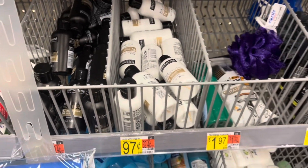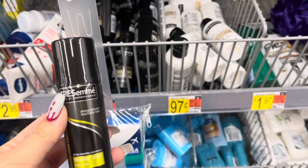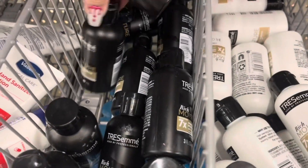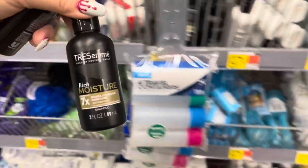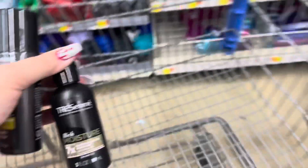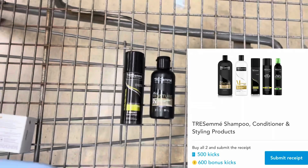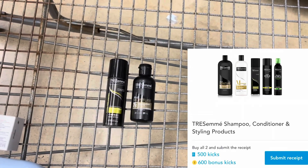I'm going to do the Tresemme bundle again — grabbing the hairspray for $1.97 and one of the shampoos for $0.97, totaling $2.67. I'll scan the bigger ones for the scan kicks, submit to Shopkick for $4.60 back, making both of these a $1.93 moneymaker.